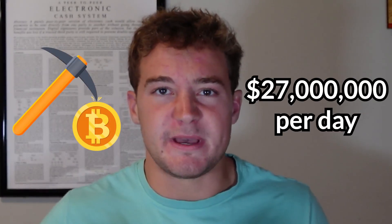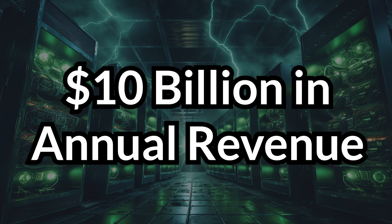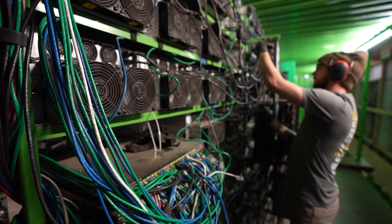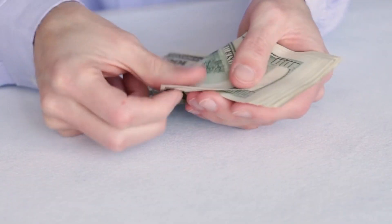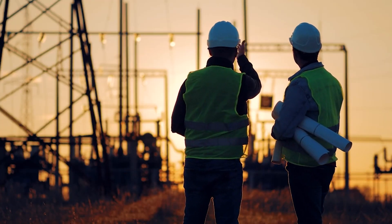At the time of this video, Bitcoin miners make $27 million per day, which adds up to almost $10 billion annually. In this video, you will learn about the entire business side of Bitcoin mining, including how miners make money, the different components of the industry, the most lucrative strategies, and more.